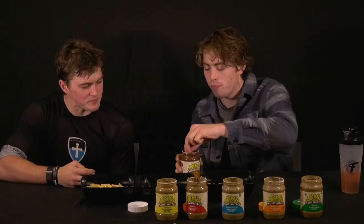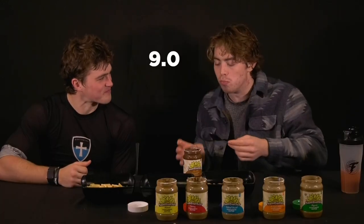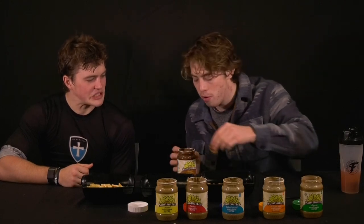Save the best for last — chocolate. You need a big scoop for this one. I think that one's got to be number one, right? Yeah, one or two. I give this a nine. I'm gonna take one more just to make sure. Winner.